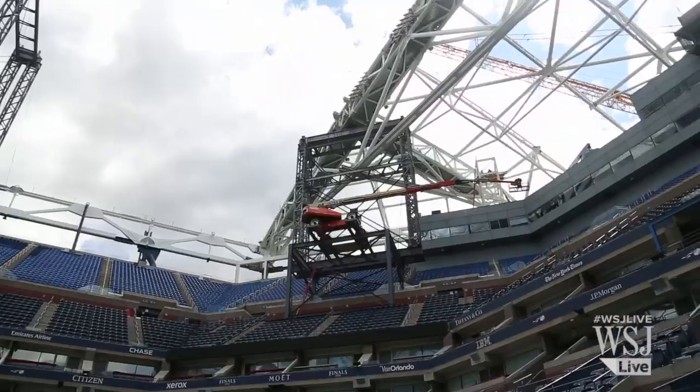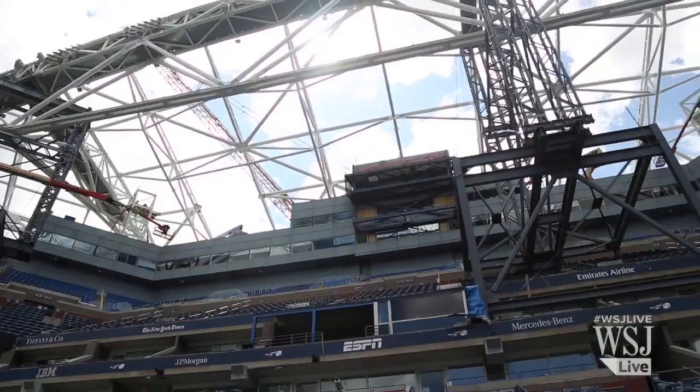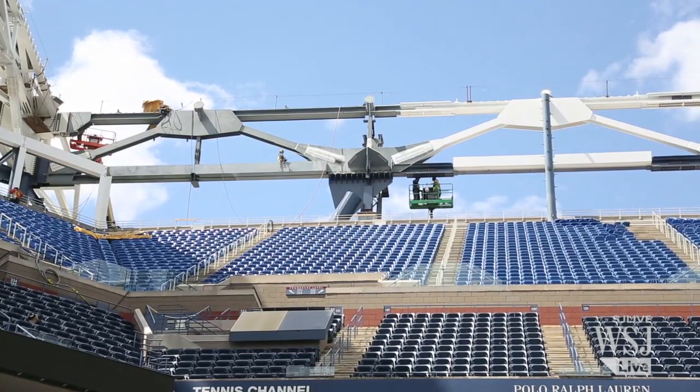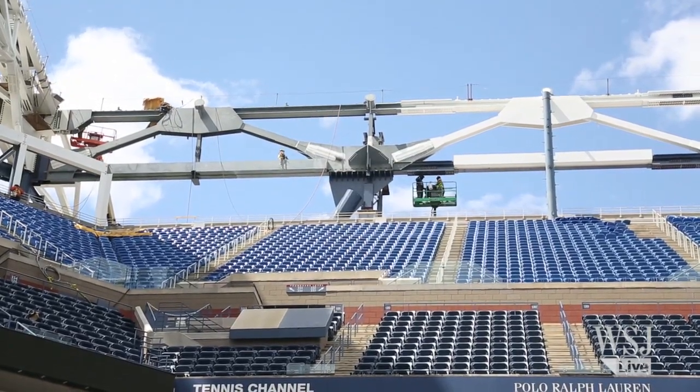We designed this roof so that the stadium still feels as much outdoors as possible. But rain definitely plays a role in the tournament. We don't want to inconvenience the players by being impacted by rain. We don't want to impact the fans. And we certainly don't want to impact our broadcast partners either. None of them will be impacted anymore once we put our roof on the stadium.